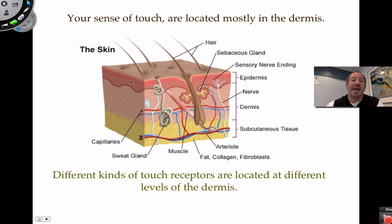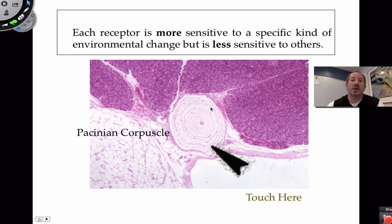The epidermis also has some nerve endings — these are free nerve endings, which are really good at picking up pain and temperature. There are different kinds of receptors, each specialized to do different things. Each one is more sensitive to some stimuli and less sensitive to others, and they collectively provide information to the brain.